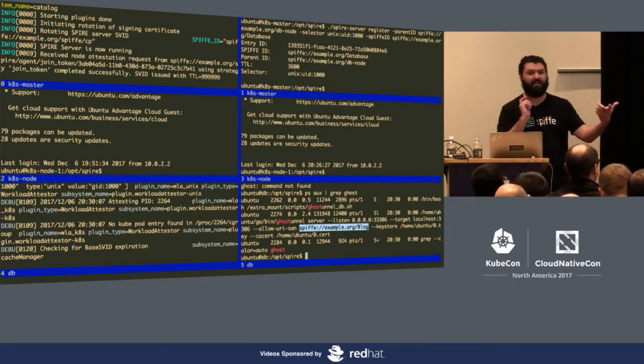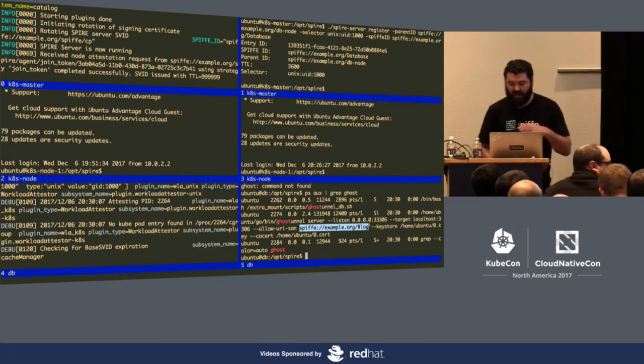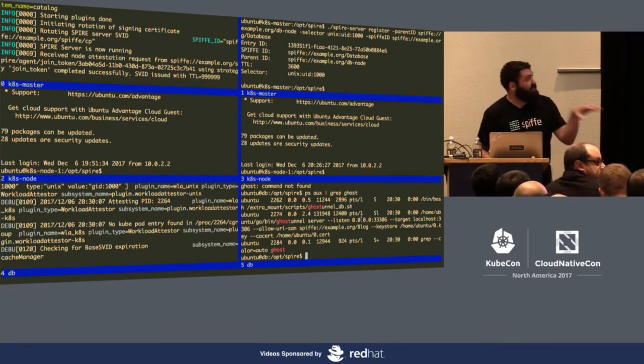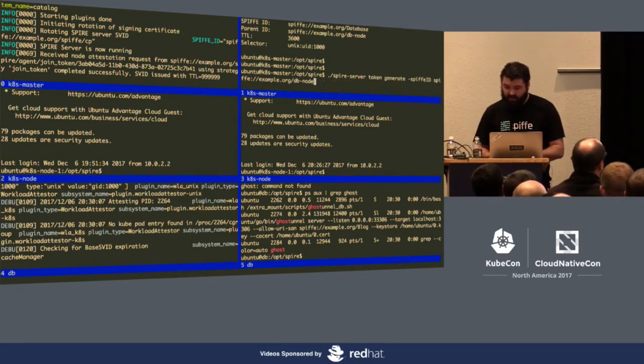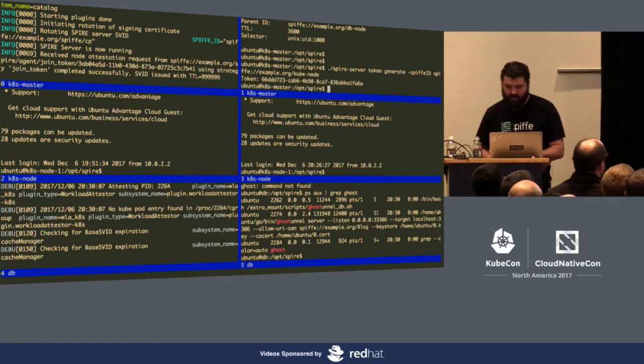Now if we run the sidecar script again, it does not panic — we actually got a key and a certificate, and now Ghost Tunnel is running. Looking at Ghost Tunnel, we can see it's configured to only allow the SPIFFE ID of 'blog' to access this particular database. This is mutually authenticated TLS.